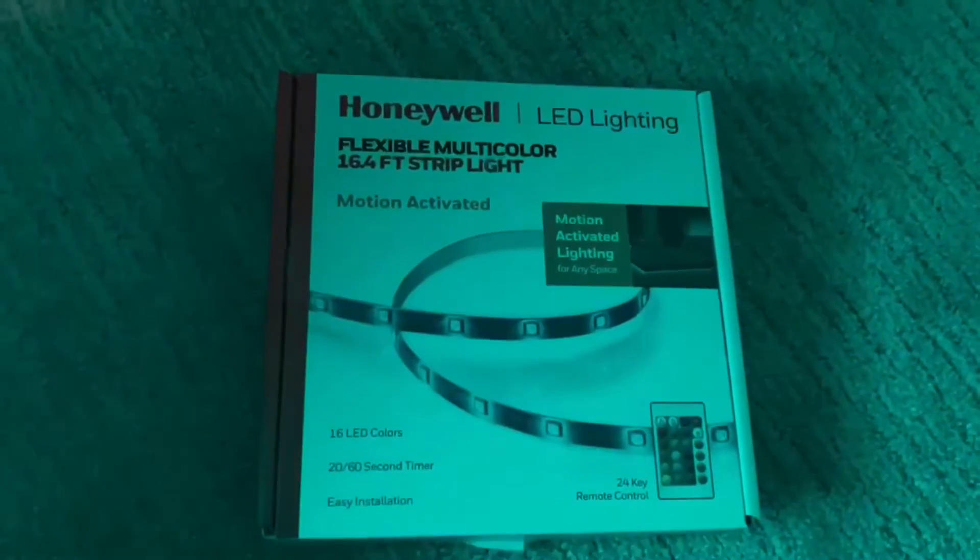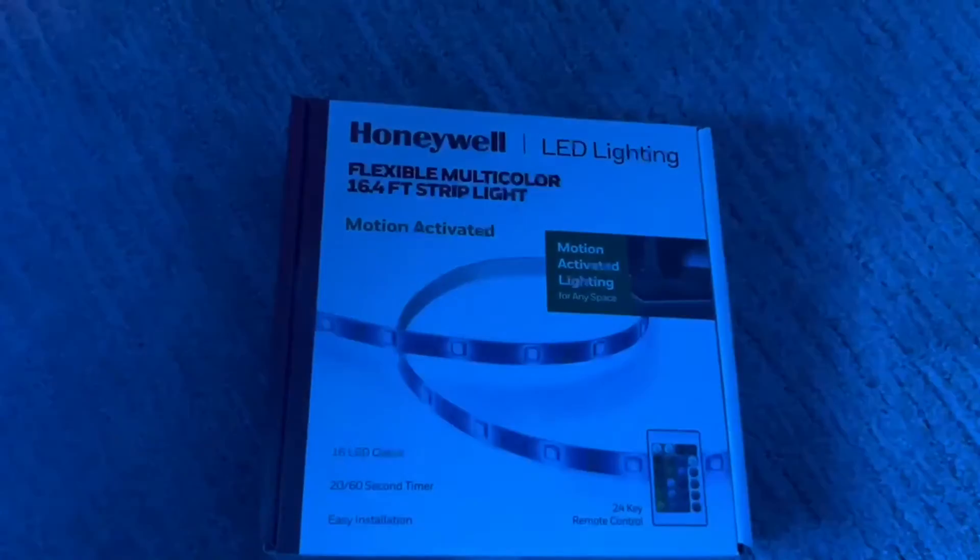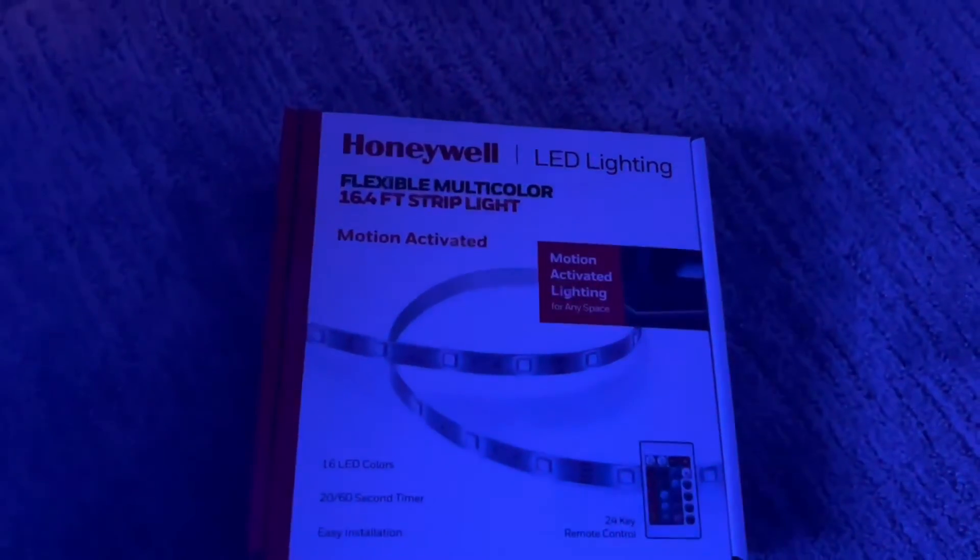It even has a motion sensor, so when someone walks through it, it works. It works on 12 volts DC. Here's the box. Thanks Honeywell, you're the best. You guys really do good.